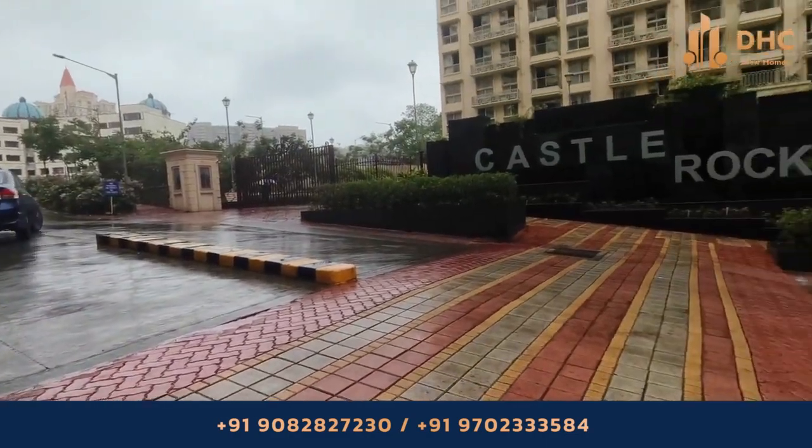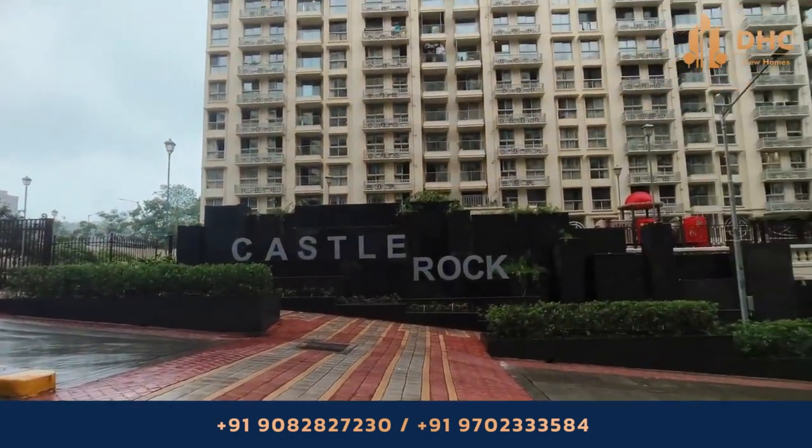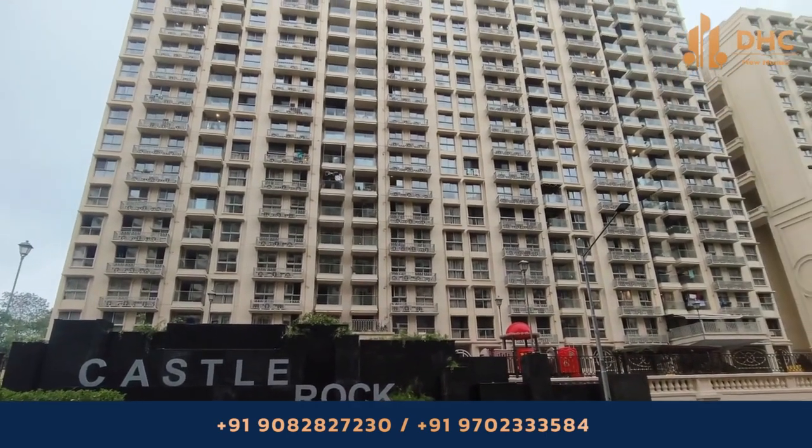Looking for a smartly conceptualized abode that changes the thought of a modern lifestyle? Then watch this video till the end.